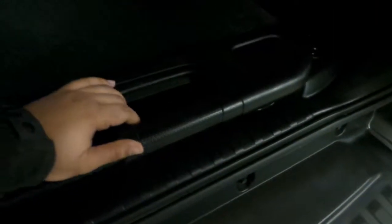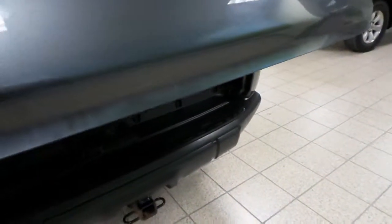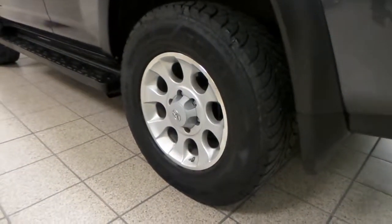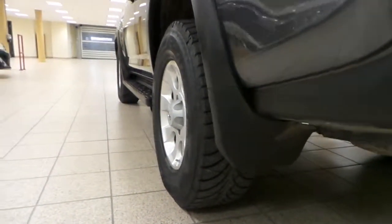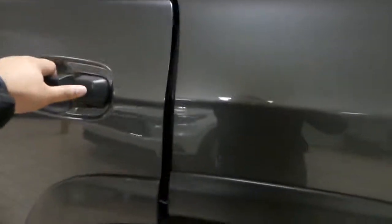Lots of room. This is the 5-seater model. Really nice tread pattern on these tires. Back seat.